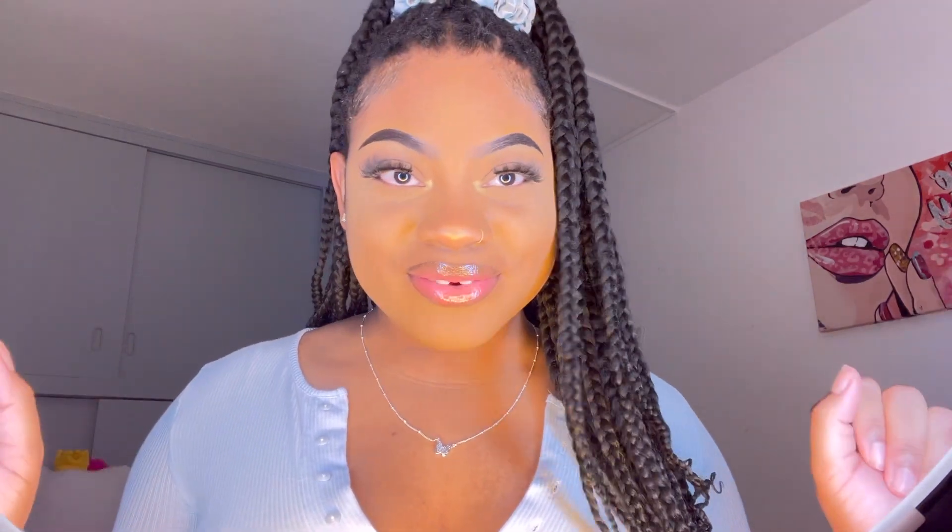Hey guys, it's girl Leah here back again with another video. As you can see by the title, you already know what I'm about to be doing. Today's video is going to be a Shein accessory haul, so we're just going to hop right into it.